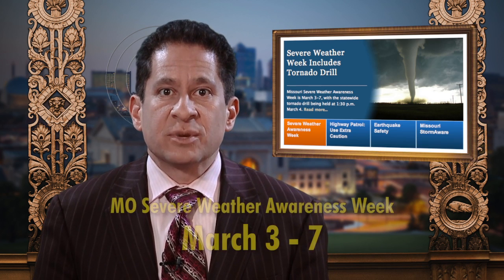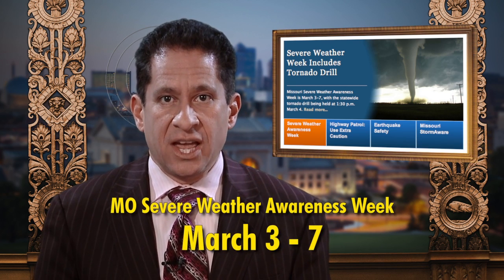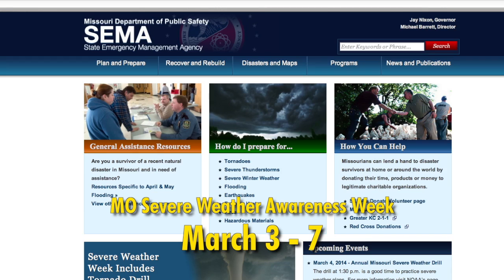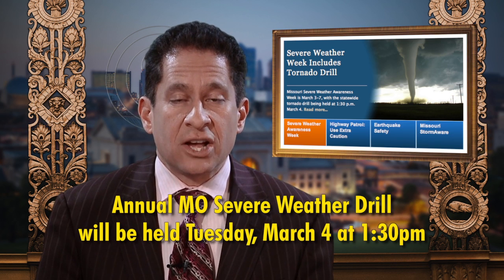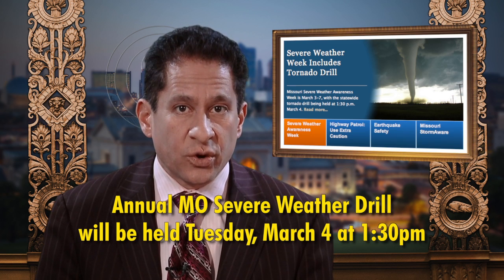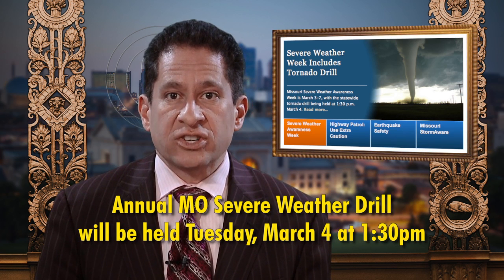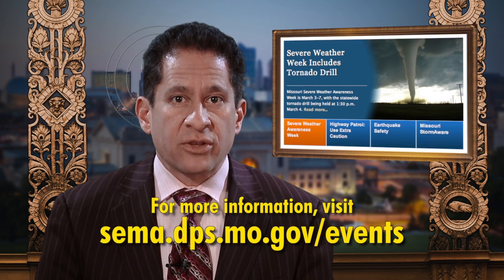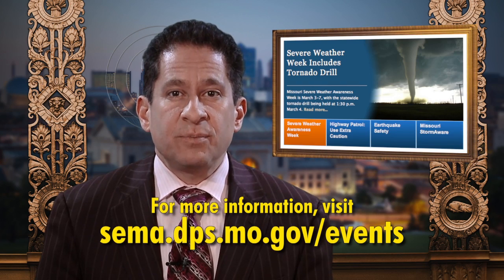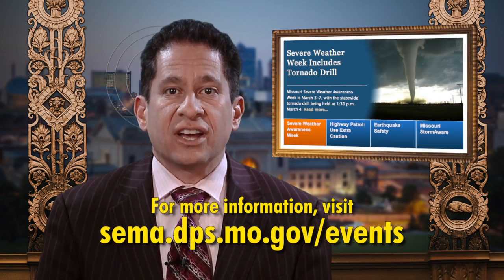Believe it or not, it's almost springtime and severe weather is on the way. March 3rd through 7th is Missouri Severe Weather Awareness Week. During this week, the City's Office of Emergency Management encourages residents to review what to do and where to go in the event of severe weather. The annual Missouri Severe Weather Drill will be held on Tuesday, March 4th, around 1:30 p.m., when the Emergency Operations Center will sound tornado sirens. Learn more at sema.dps.mo.gov/events.